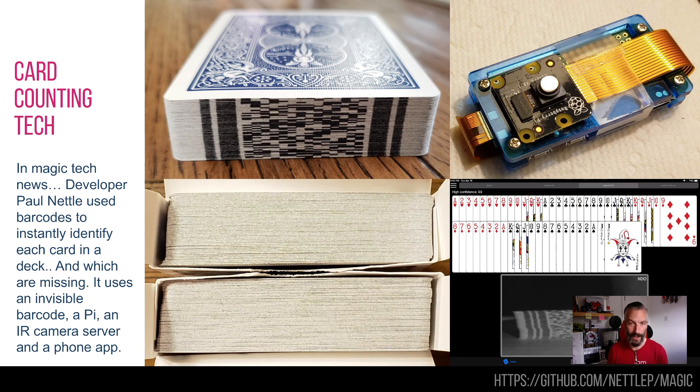This next one is a bit of a change of scenario — magic tricks and technology. I love a good magic trick, and what better combination? This is from a developer called Paul Nettle, and I can only applaud this. It uses a Raspberry Pi with a little infrared camera on it, and a pack of cards where each card has an individual barcode on it.